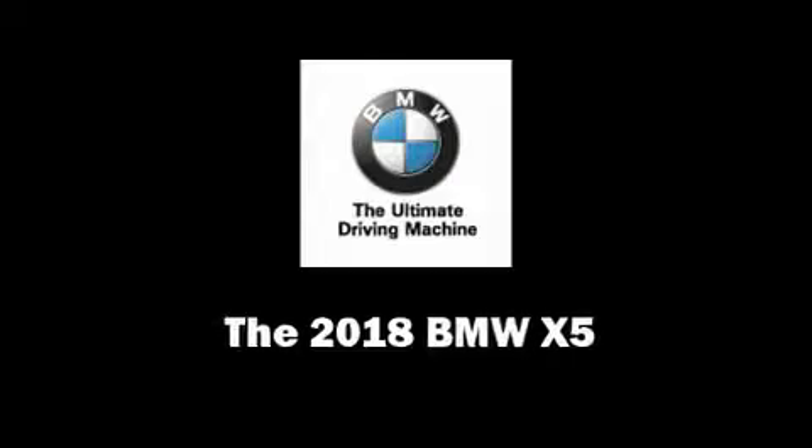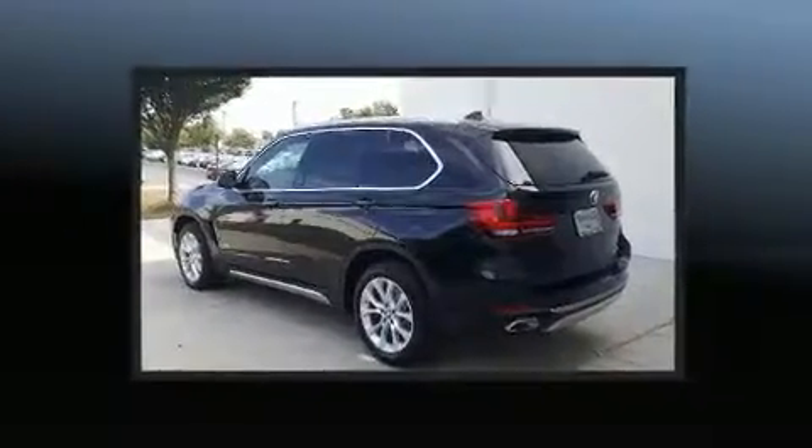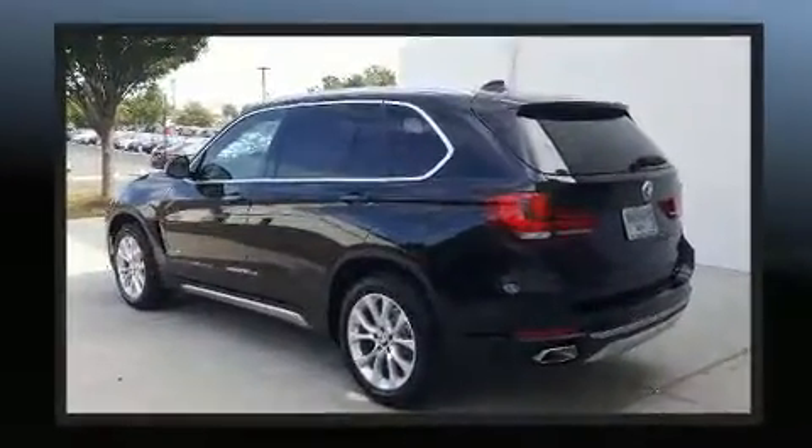Step into the 2018 BMW X5. Under the hood you'll find a six-cylinder engine with more than 300 horsepower, and all-wheel drive keeps this model firmly attached to the road surface.